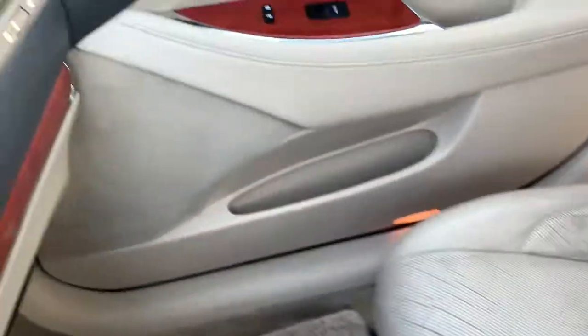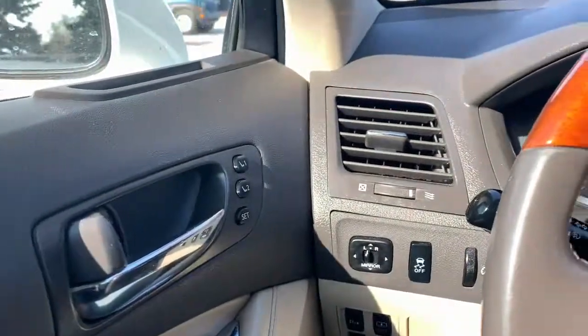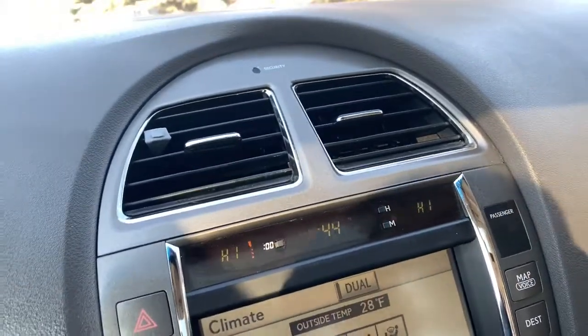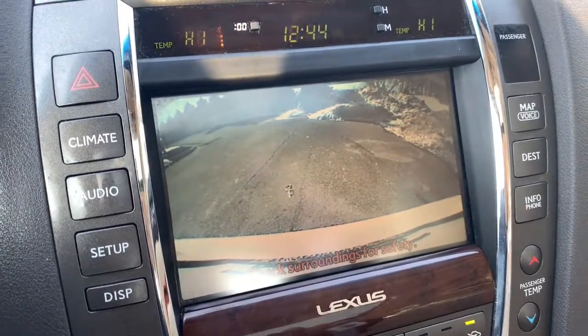The following are some of this vehicle's highlighted options: keyless entry, heated driver seat, cooled driver seat, V6 cylinder engine, sunroof, satellite radio, power passenger seat, keyless start, iPod, MP3 input, heated mirrors.